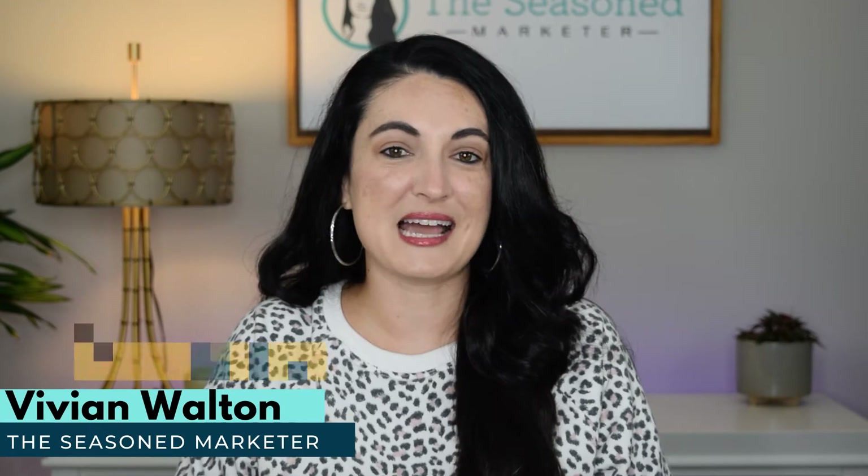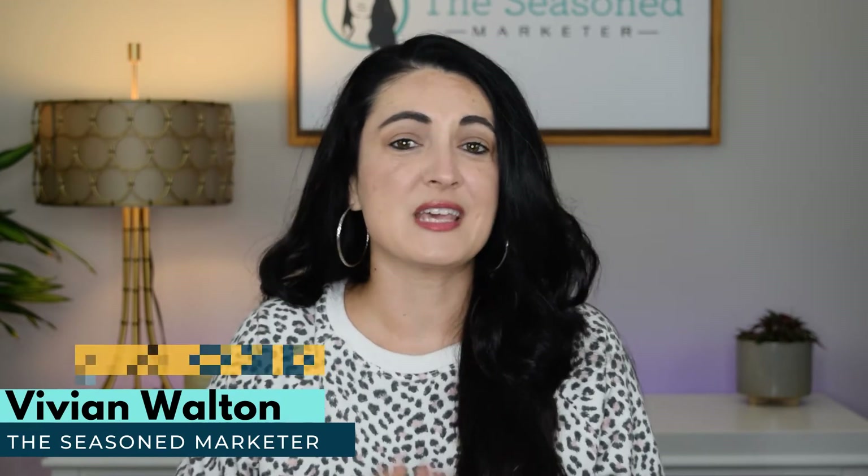Hi y'all. I'm Vivian Walton, the Season Marketer, and I share marketing tips, tools, and tactics with resourceful business owners. A friendly reminder that every Monday I release a new marketing video, so if that's something that you're into, go ahead and hit that subscribe button right now.